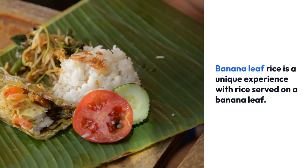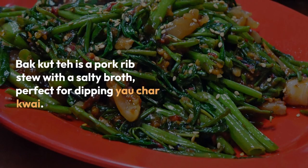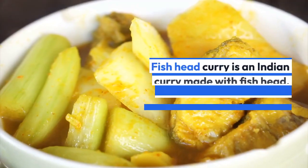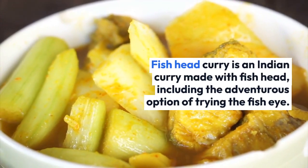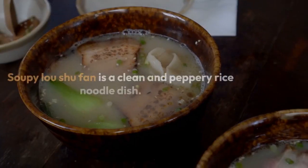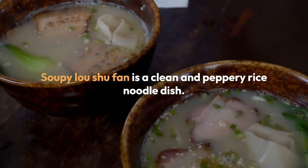Banana leaf rice is a unique experience with rice served on a banana leaf. Bakut Teh is a pork rib stew with a salty broth, perfect for dipping yao char kwai. Fish head curry is an Indian curry made with fish head, including the adventurous option of trying the fish eye.